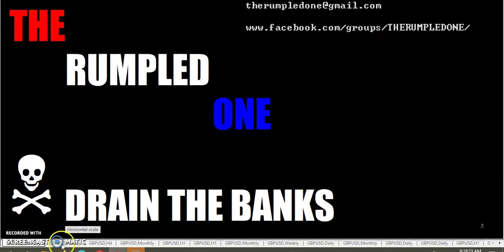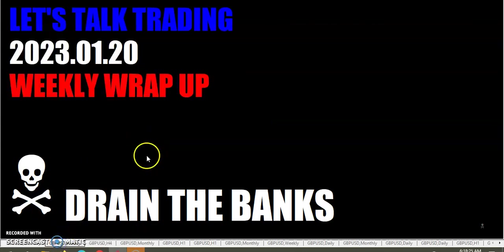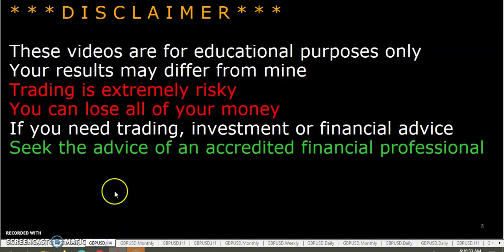Hello fellow traders, this is the Rumpled One, coming to you on Friday January the 20th, the year is 2023. Let's talk trading — weekly wrap up. As always, these videos are for educational purposes only; your results may differ from mine.